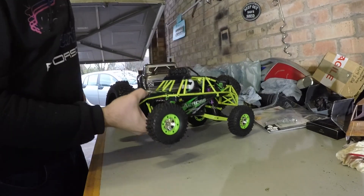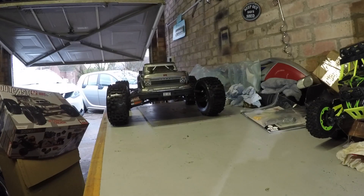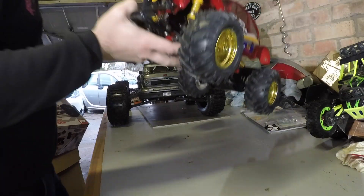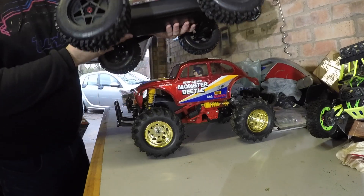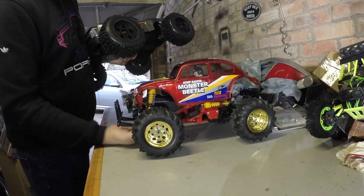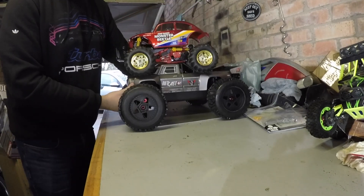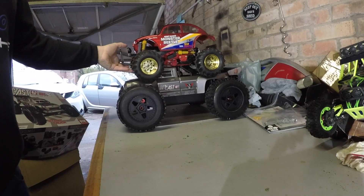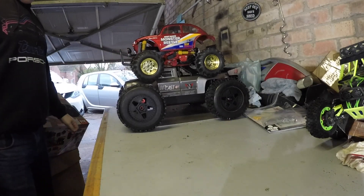In fact I've got a Monster Beetle here as well - one-tenth scale monster truck from Tamiya. Apparently this Outcast is one-eighth scale. I'm not going to put it on top of the Monster Beetle because it's got some good paint on it. There you go - look at that. There's a good size comparison for you between the Outcast and the Monster Beetle.